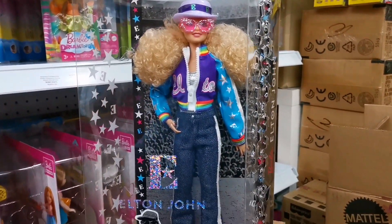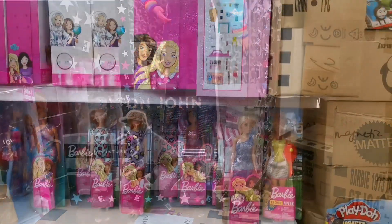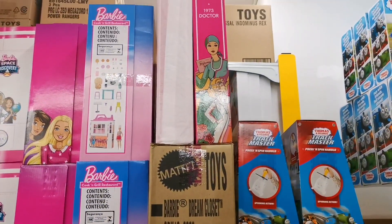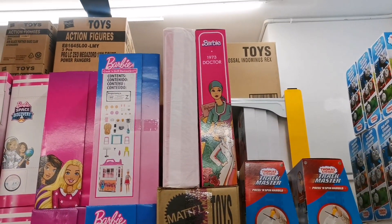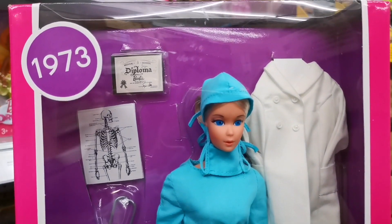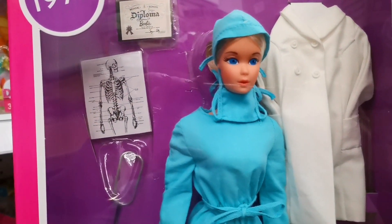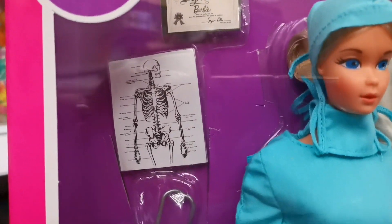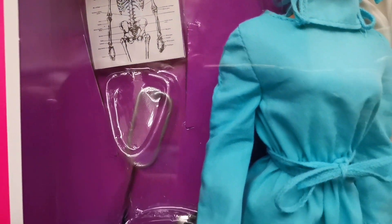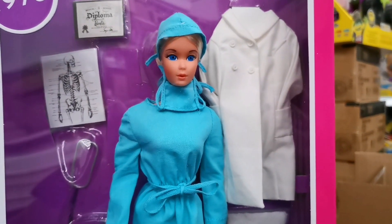Of course, there's this Elton John doll. And I see the Barbie doctor doll right up there, so I'm going to bring it down. This is the gorgeous doll right in front of me — the 1973 Barbie doctor, which has a certificate and some X-rays information, the stethoscope, and the doll itself with the white gown.